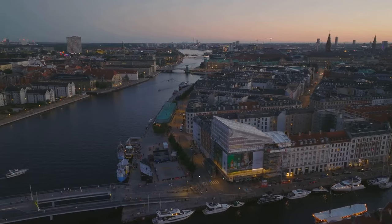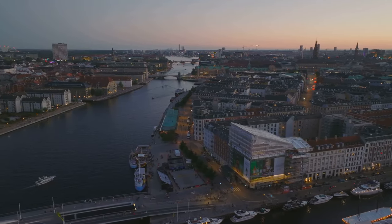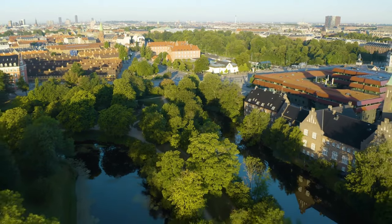The city's transformation from a fishing hub to a bustling metropolis is a testament to its resilience and adaptability. From its rich history to its vibrant present, Copenhagen truly is a traveler's delight.